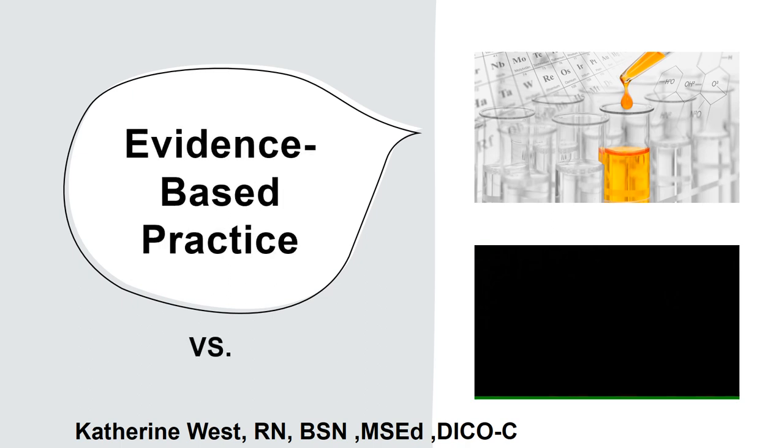Hello and welcome to a new segment of Let's Get It Straight. Our discussion today is going to focus on a new topic hitting everywhere across the country. We're going to talk about N95 respirators versus surgical masks for protection for EMS personnel, and that begins with understanding the difference between evidence-based practice and the KISS principle.